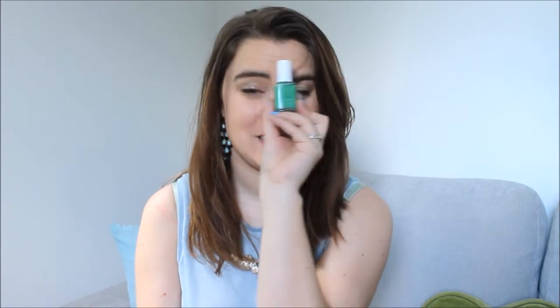I absolutely love Mojito Madness — it was from one of Essie's summer collections about three years ago. Look how gorgeous this shade is, it's just such a pretty color and it's not something you see a lot of on the high street. I really really love this color — it's just like a gorgeous jade. I love the name too: Mojito Madness. It's so different for summer — it's not like the pastels or the neons, it's just a really bold deep color that gets people looking at your nails. I get so many compliments when I wear this.